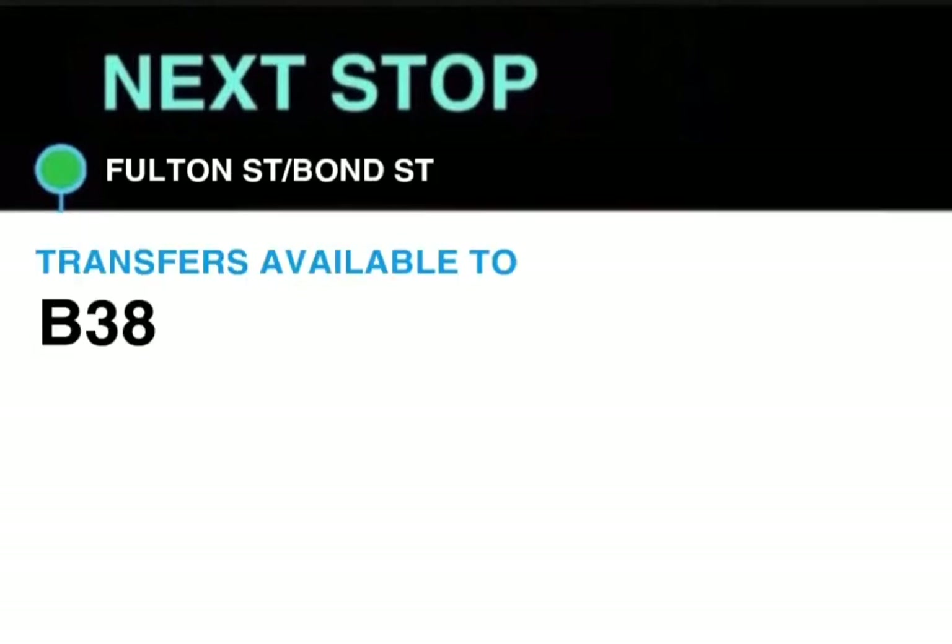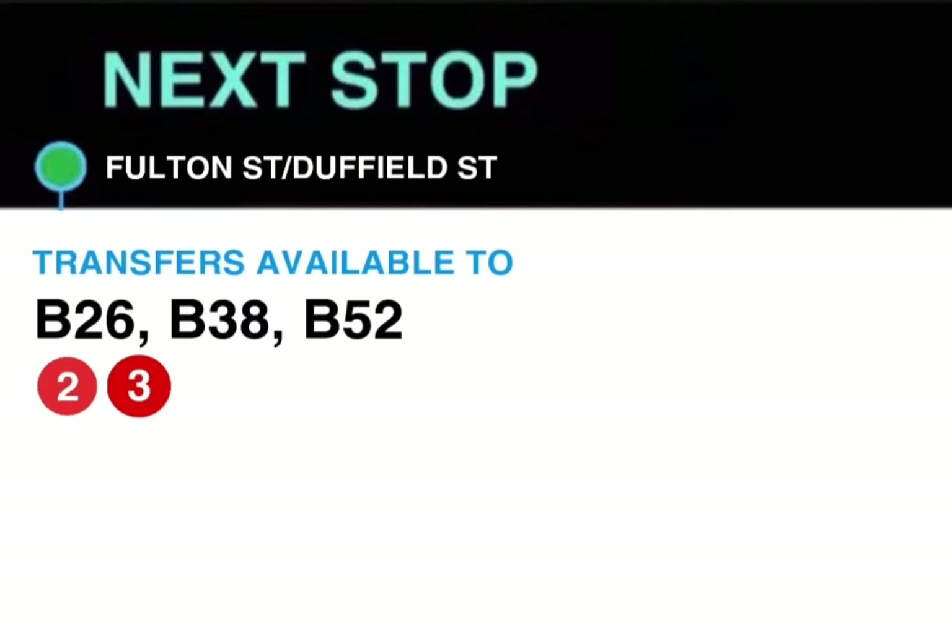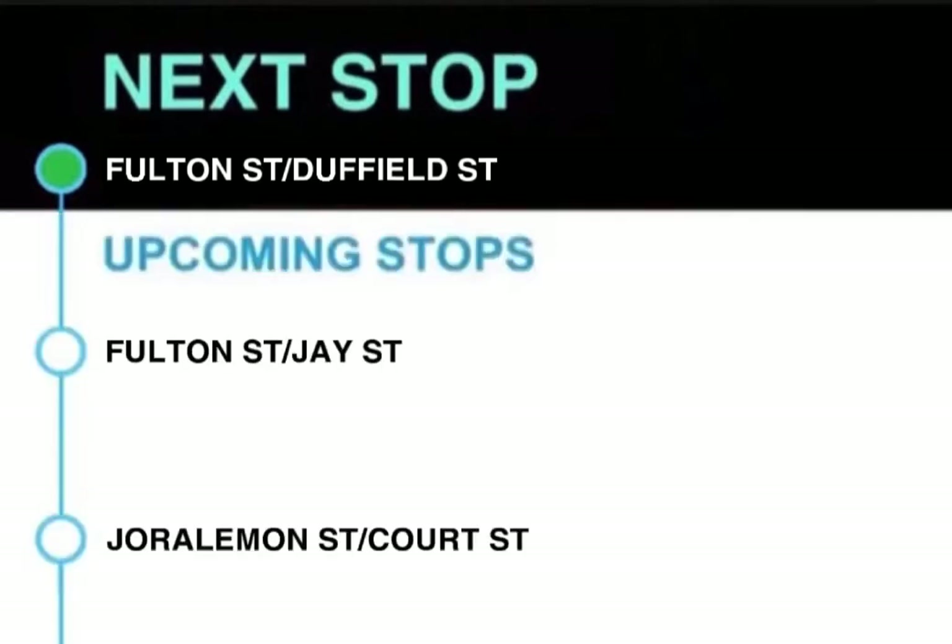Next stop, Fulton Street and Bond Street. Transfer available to B38. This stop is Fulton Street and Bond Street. Next stop, Fulton Street and Duffield Street. Transfers available to the 2 and 3 trains, B26, B38 and B52. This stop is Fulton Street and Duffield Street.